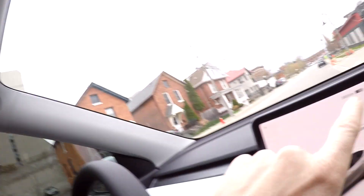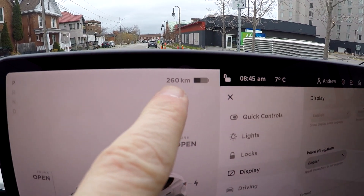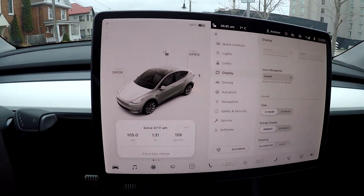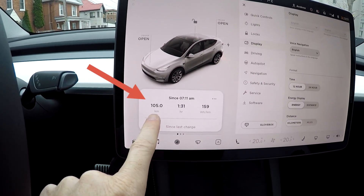All right guys, we finished our road trip. As you know, we started this road trip with about 377 kilometers at a percentage of around 72%. We ended this trip at about 260 kilometers, and if we look at that in energy, we're down to about 50%. Based on the driving, we traveled actually 105 kilometers.